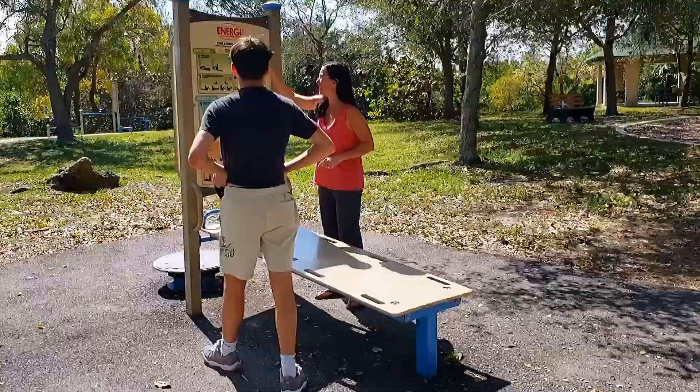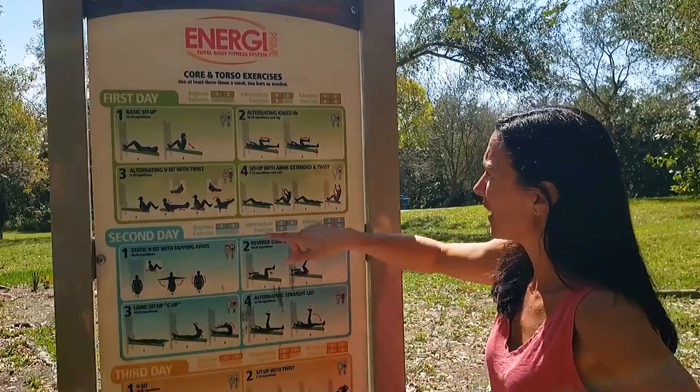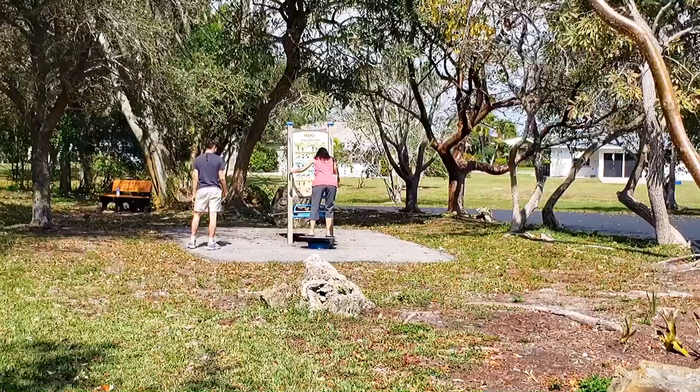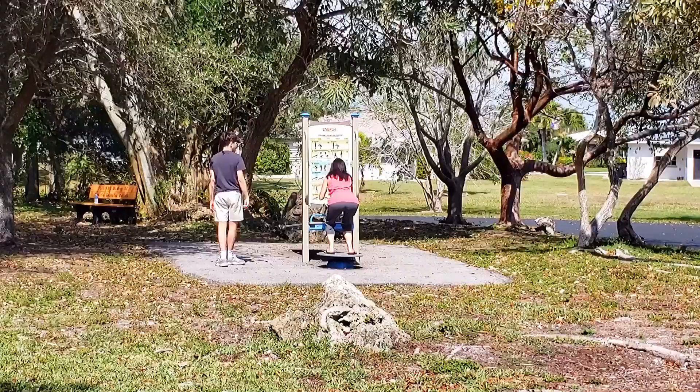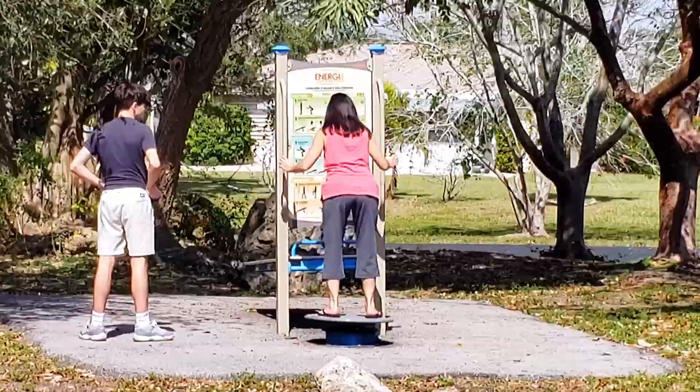Bridget and LJ are going to do their workout. Beginner exercises — one, two, three. Working out is for people that don't have enough physical activity in their day, like waxing boats and working on engines and mowing the lawn. Don't tell Bridget.